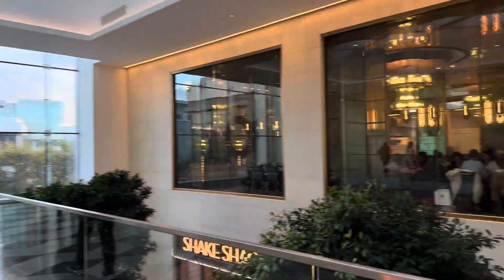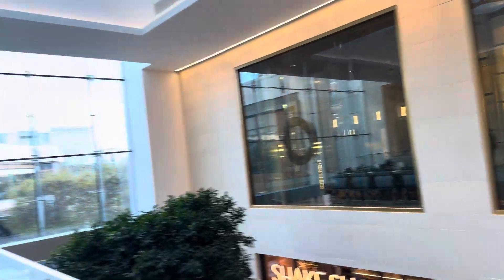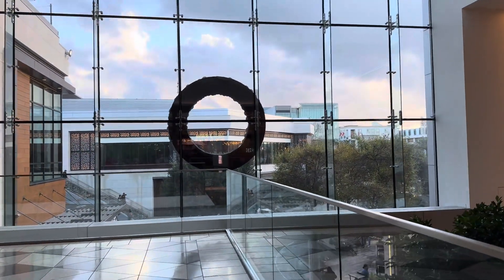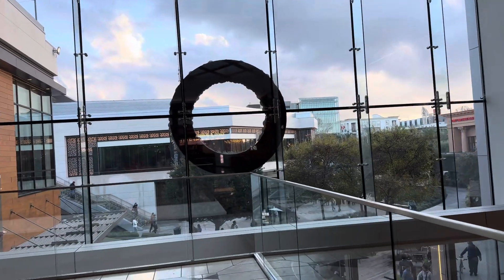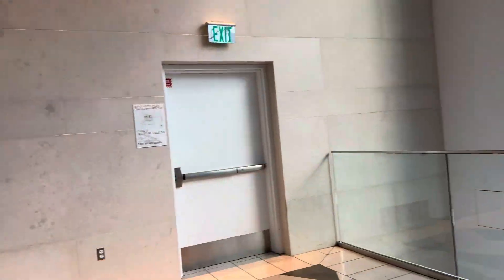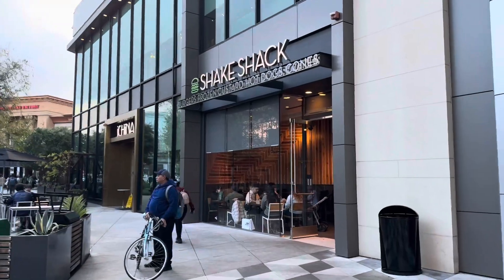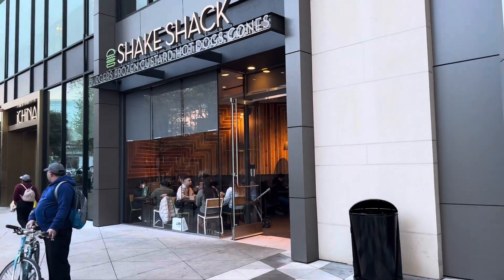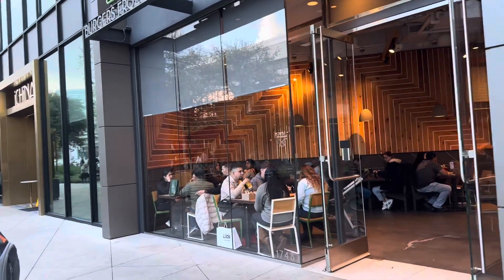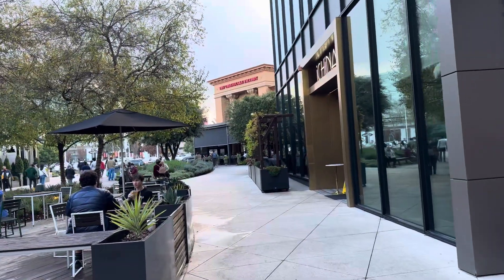So apparently the upstairs is for the dumplings and the downstairs is for the tea. So we're gonna make our way downstairs. Next door to Shake Shack! But we're gonna go to I China. Beautiful day in San Jose.